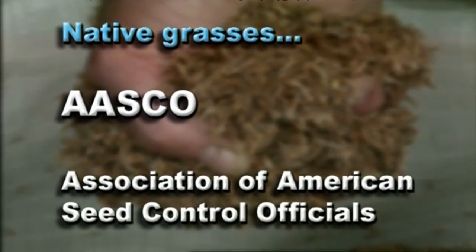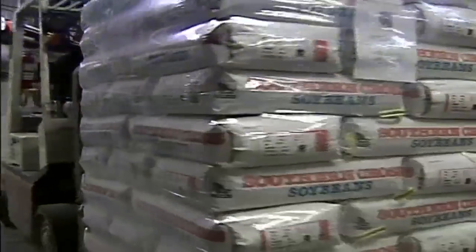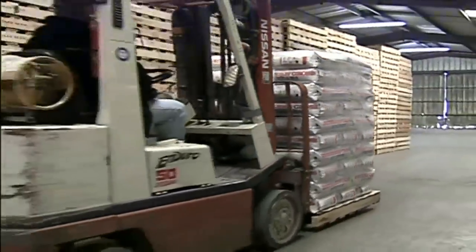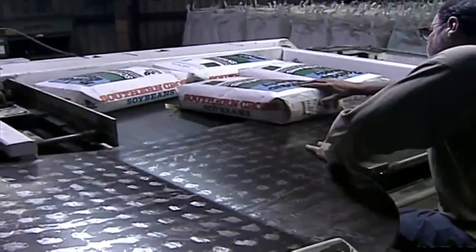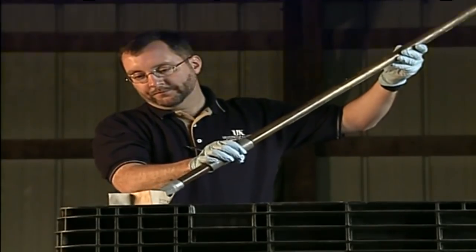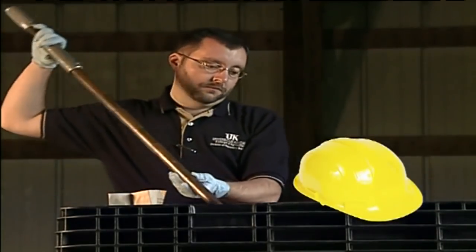Sampling guidelines are available from members of AASCO, the Association of American Seed Control Officials. And finally, always remember safety when sampling seed. Be aware of your surroundings, especially any potential hazards including equipment operators, low clearance areas, and exposure to treated seed. Take necessary precautions which may include wearing a bump hat, steel-toed shoes, and latex gloves.